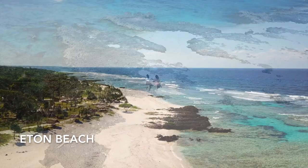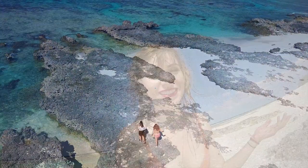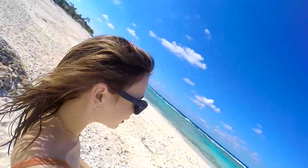Just next to it is Eton Beach. We just happened to stumble across this amazing beach and literally no one was there. So stunning — we just took some drone footage.